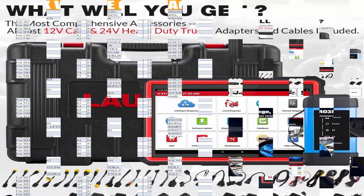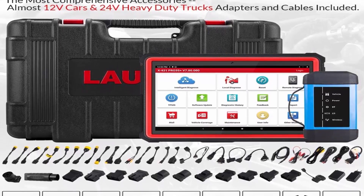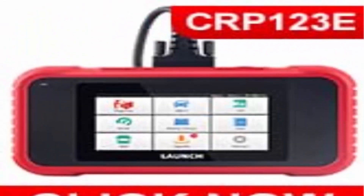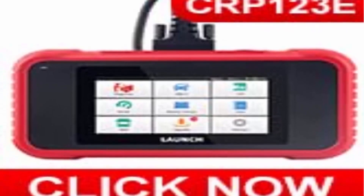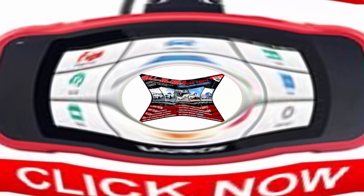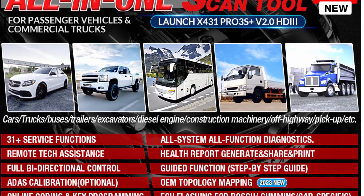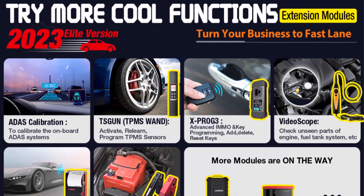Launch X431 PRO3S Plus HDII can send commands to system components to test their working status for active test. It also supports ECU coding, key programming, adaptation, matching, and 60 Plus reset service functions like SAS, EPB, TPMS, DPF, IMMO, Oil, Brake, Gearbox Reset, ABS Bleed, and Injector Coding. Powerful dealership-level functions fully meet your needs.